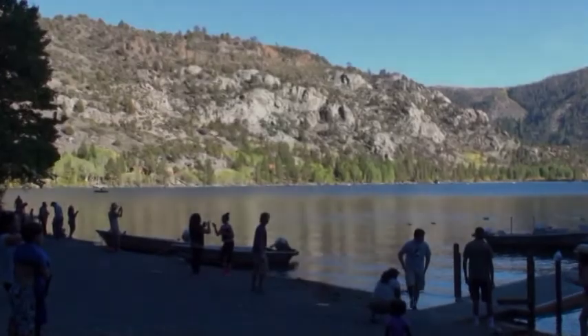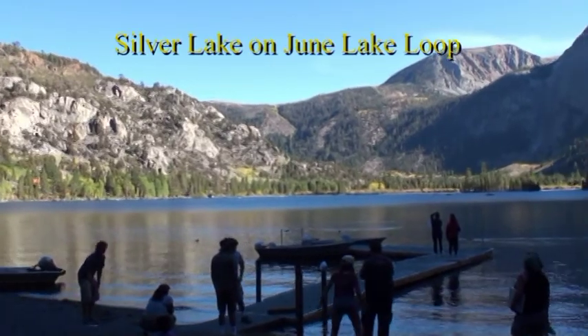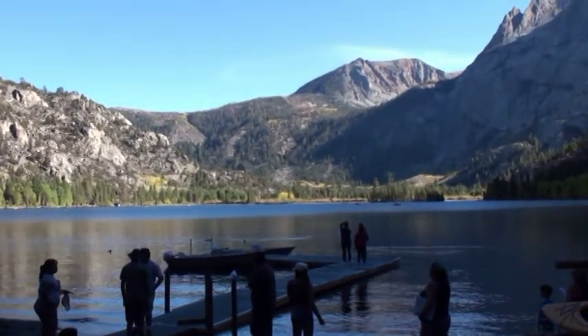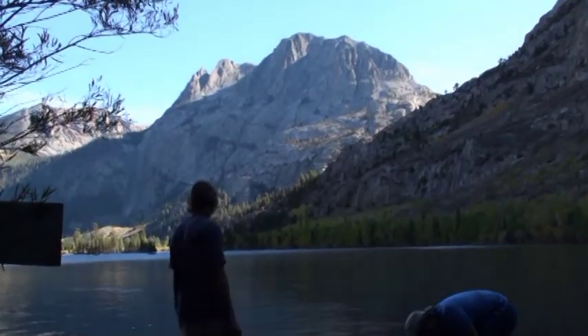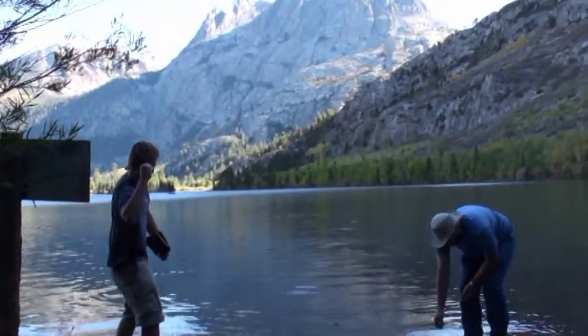This is June Lake, an awesome glacial valley. We have a slate beach, which makes it absolutely perfect for skipping rocks.